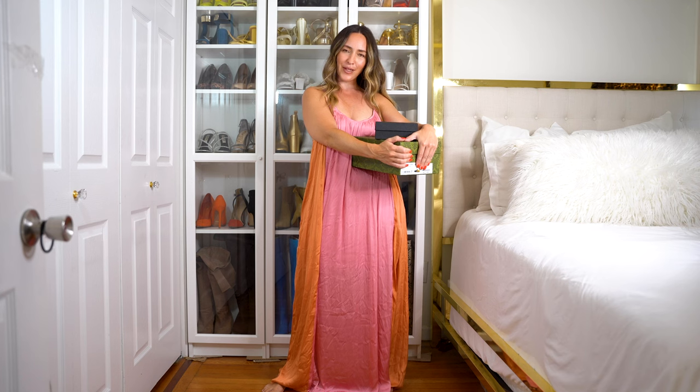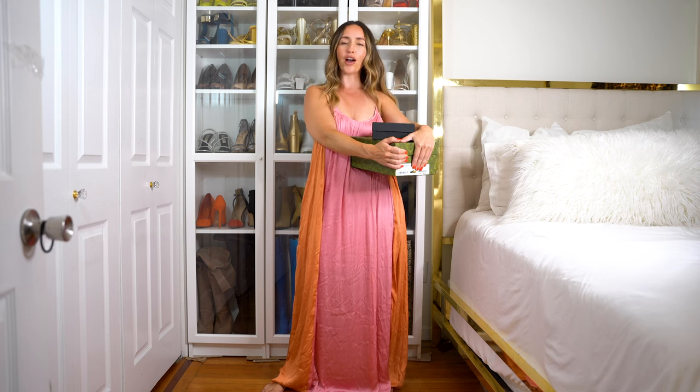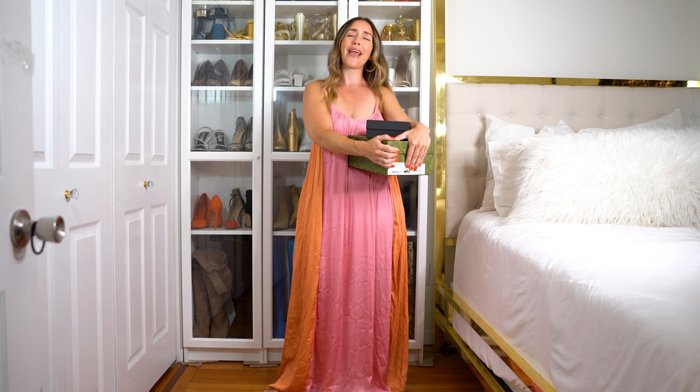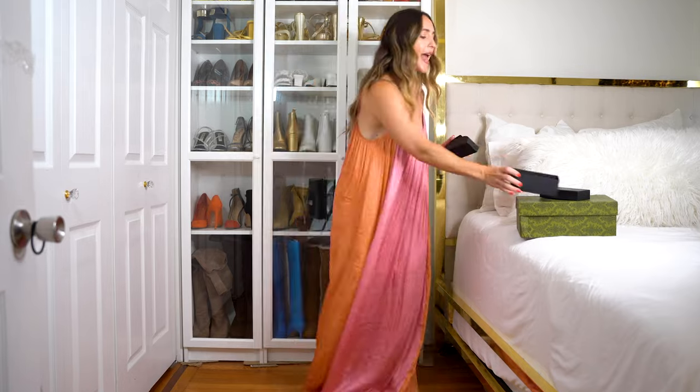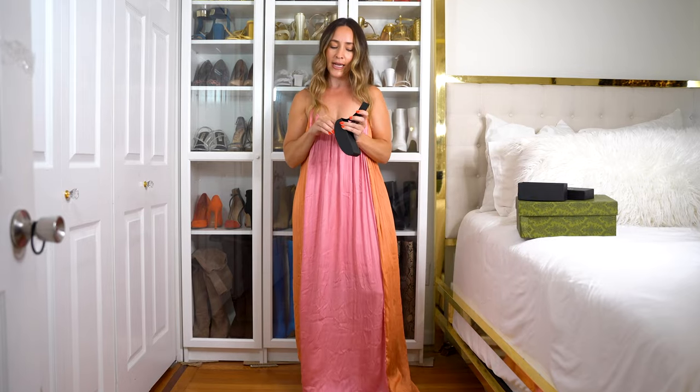We are going to start today's video with my first sponsor of the day — Ant Mall. They are a luxury dupe online store and they have so many things: lots of jewelry, lots of bags, lots of accessories, and lots of shoes. They sent me two items. First up is a Prada dupe sunglass — you guys know I love my sunglasses. When I saw these on my girl the other day I was like, let me just try them. These are absolute fire.